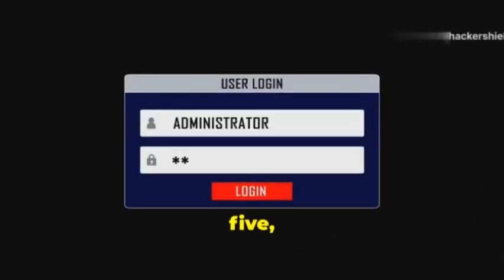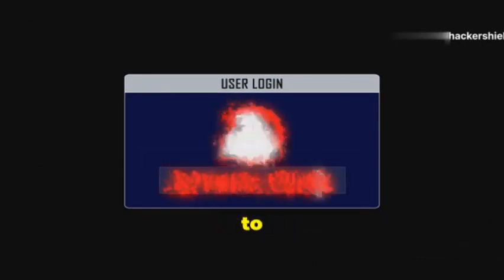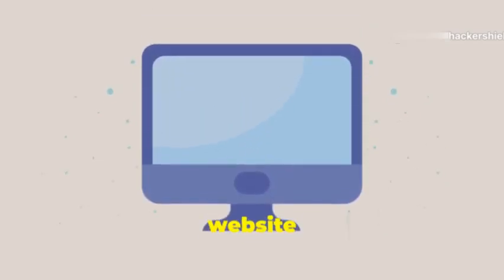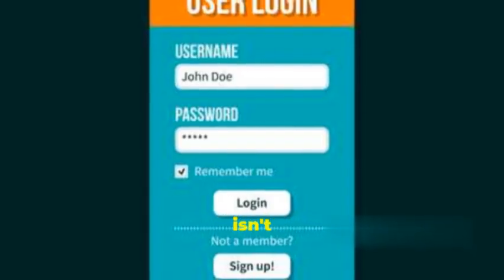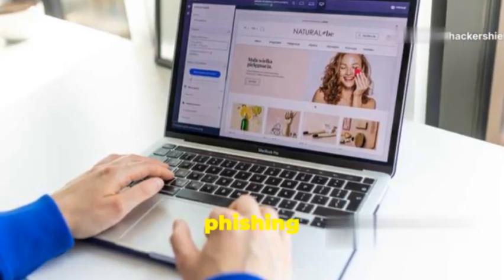At number five, we've got Phishing Page Creator, and this tool is a lifesaver for anyone who wants to create convincing phishing pages without having to write a single line of code. We're talking about cloning websites like Facebook, Twitter, Google — you name it, Phishing Page Creator can handle it. Just point it to the website you want to clone and it'll create a pixel-perfect replica that'll fool even the most tech-savvy users.